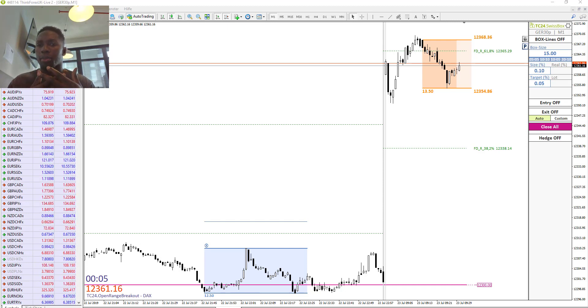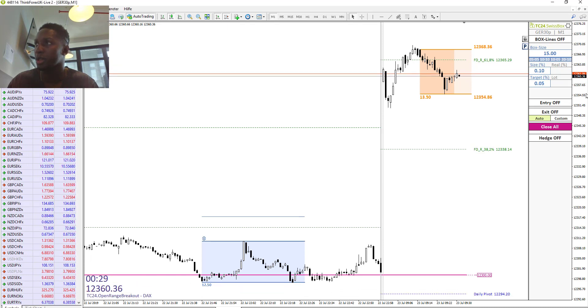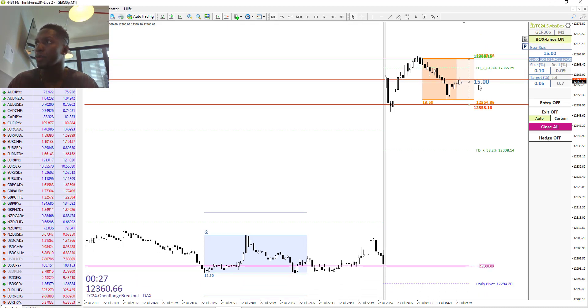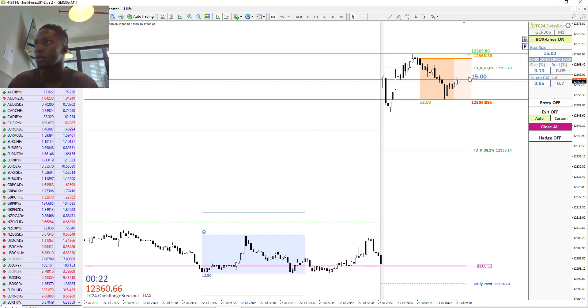The strategy is called the Swiss Box strategy, where we set two pending orders — the buy and the sell order — and we try to break out. I will demonstrate how the strategy works. We set the box lines and then place the two pending orders over here in this range.